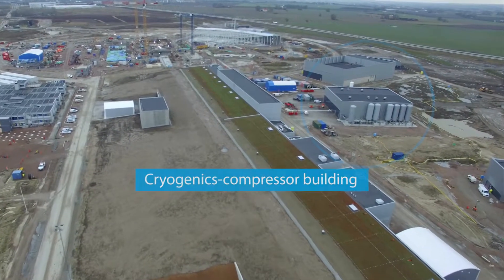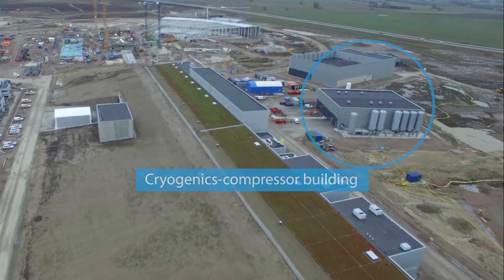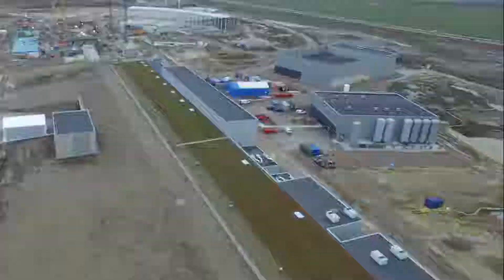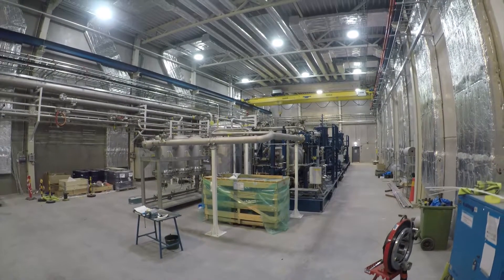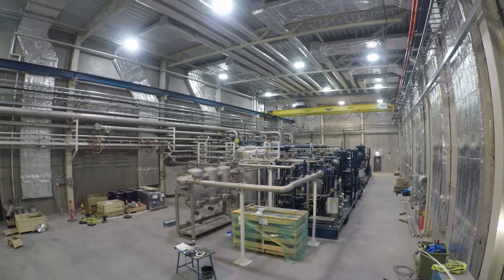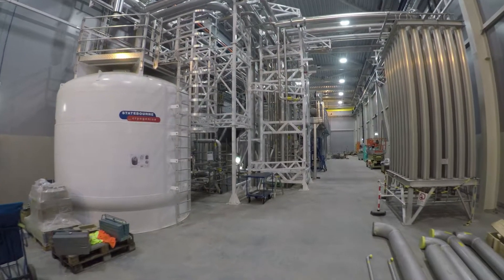Cryogenic cooling is vital for ESS. It provides the cooling for the accelerator, as well as for the target and instruments. The cryogenics compressor building is the beginning and end of the closed cryogenic system loop. The accelerator cryo plant is the largest.